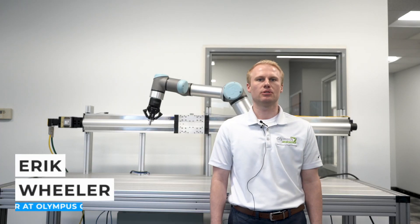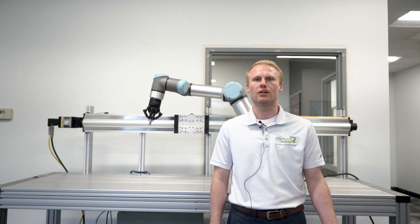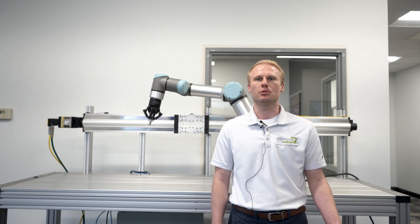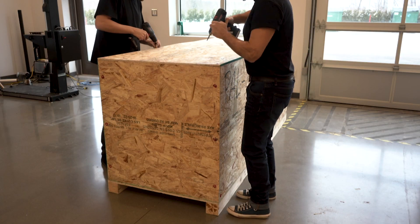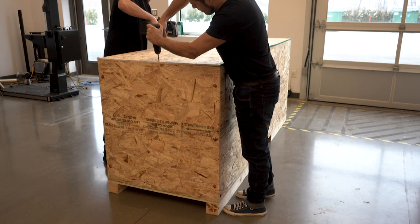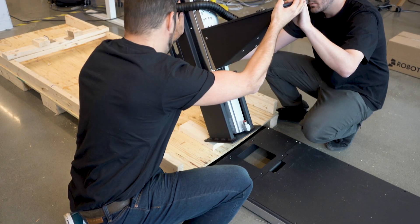It was valuable to Olympus and Cascade Coffee to have a Robotique engineer on-site for the first install, as he ensured a smooth process and demonstrated best practices. Having David there to say, 'This is what the crate looks like when it comes in, here are the bolts you need to unscrew, put this block under the seventh axis and lift it up this way' — having those steps outlined right away made the next few installs just super smooth.